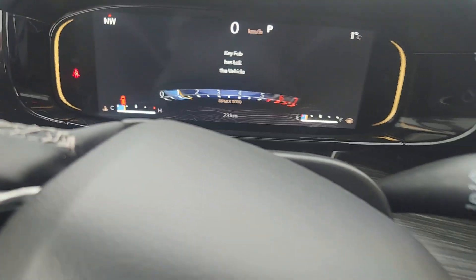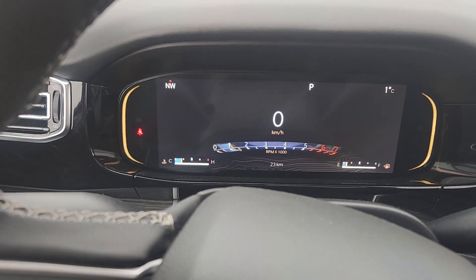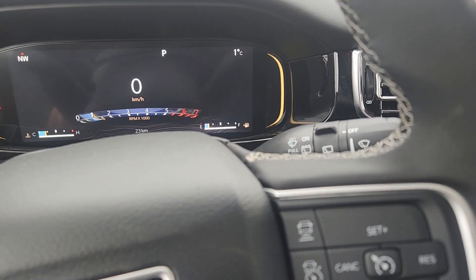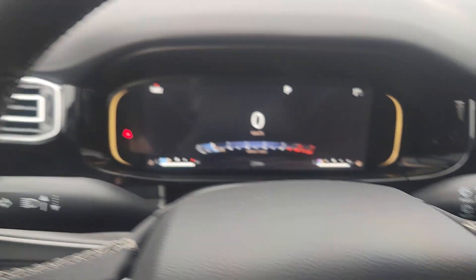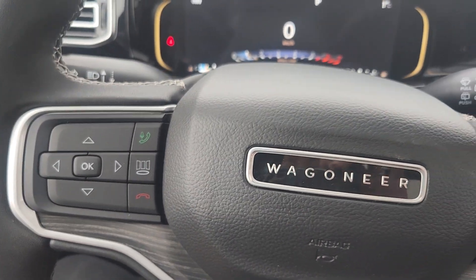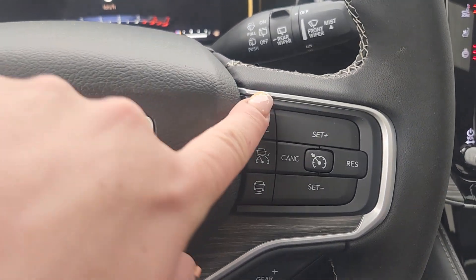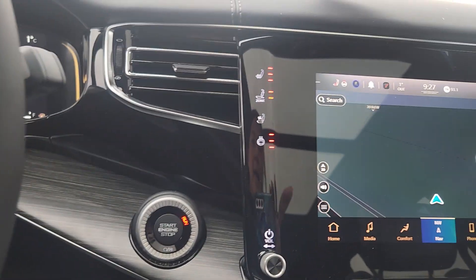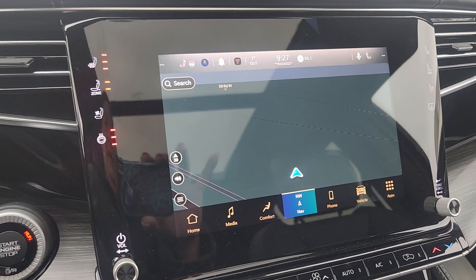Only 23 kilometers on this one — it's brand new on our lot. There are wiper controls, light controls, and obviously our steering wheel controls. It does have adaptive cruise control and a ton of capabilities on this vehicle.